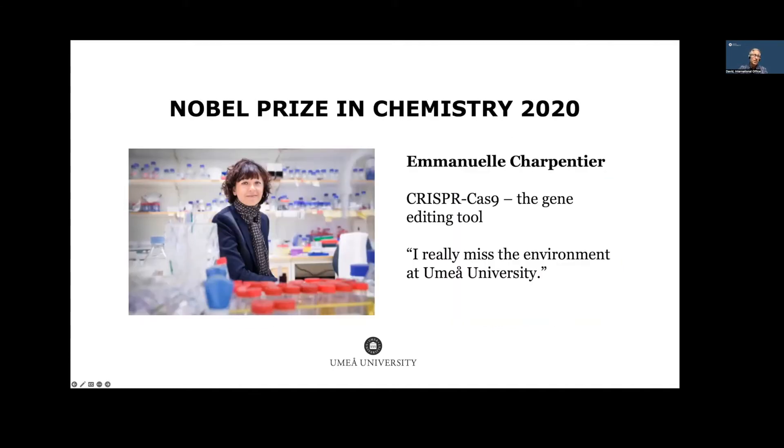We're proud to mention the Nobel Prize in Chemistry in 2020, awarded to Professor Emmanuelle Charpentier, who made the discovery of CRISPR-Cas9 right here on Campus Umeå together with colleagues in the United States. She always said this was a great environment for research because it was very collaborative, with excellent infrastructure and the freedom to pursue daring ideas on campus.